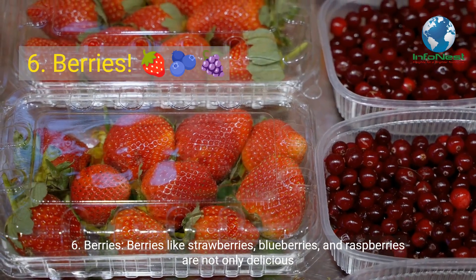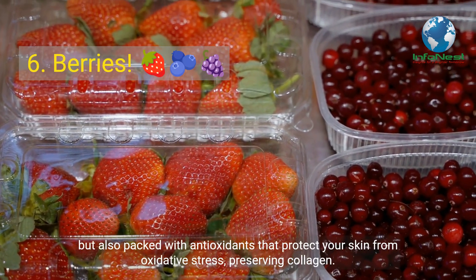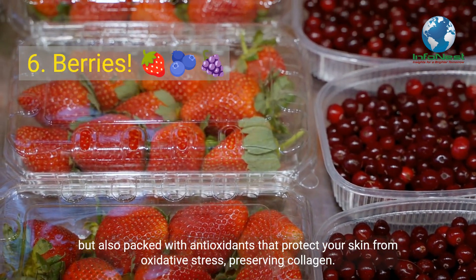Number 6: Berries. Berries like strawberries, blueberries, and raspberries are not only delicious but also packed with antioxidants that protect your skin from oxidative stress, preserving collagen.